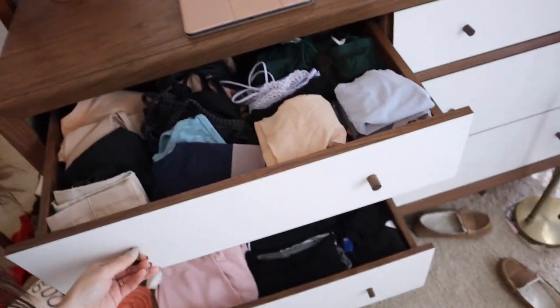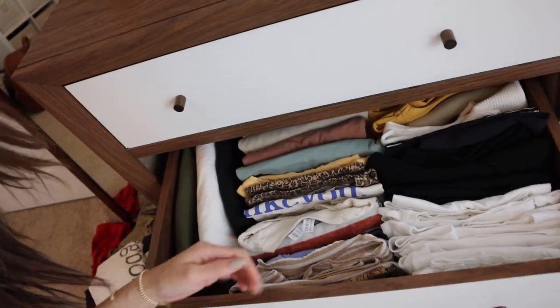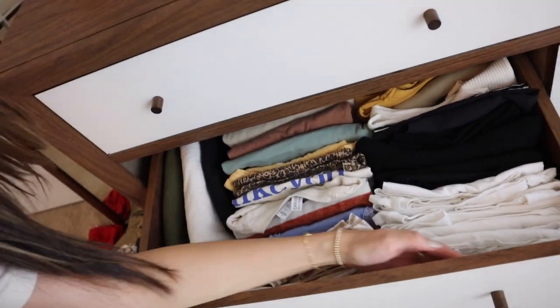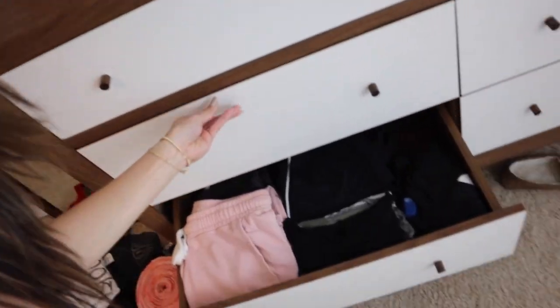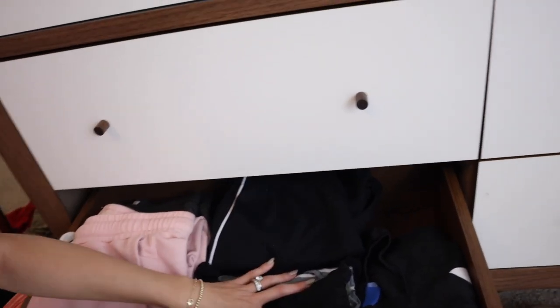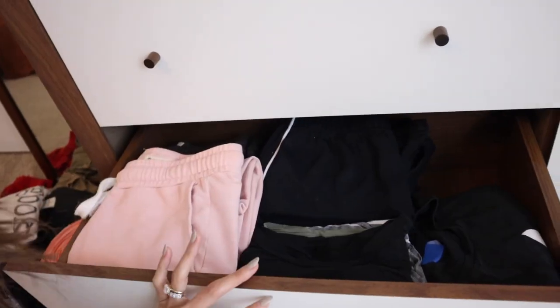Are you guys ready to see the new and improved dresser? First drawer — looking a lot better. Second drawer — look at this space! They're not jammed in there anymore. And the bottom drawer — I even have this little empty cubby where I can put my Lululemon gray shorts. We're thriving.